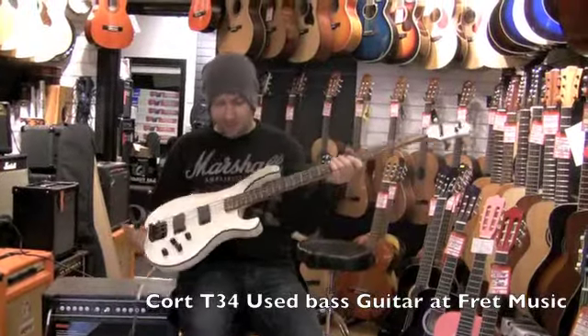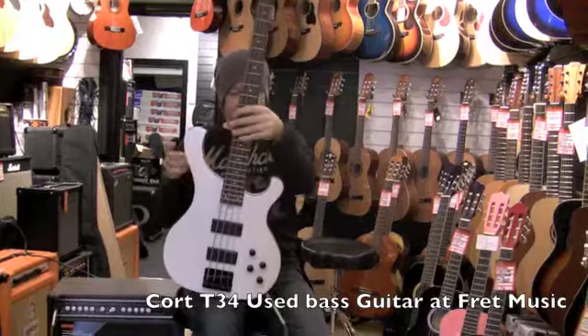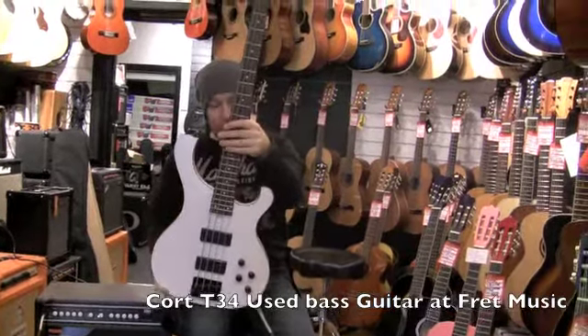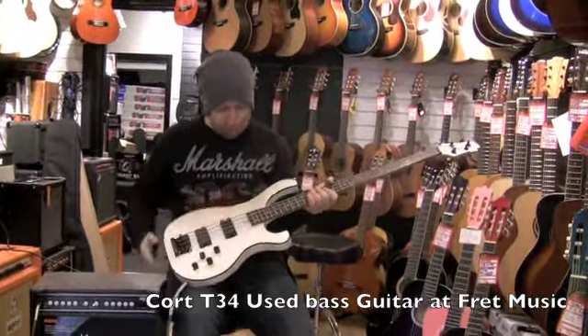Right, here we have a second-hand bass guitar. This is a Cort T-34. As you can see by the body shape, it's styled on an old Rickenbacker. This has got three-band active EQ and two pickups.